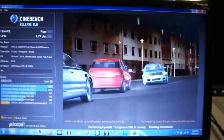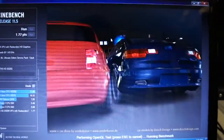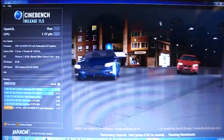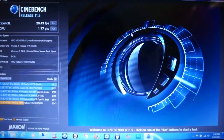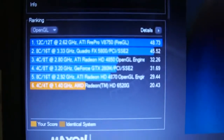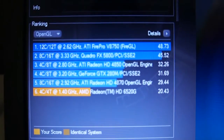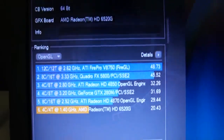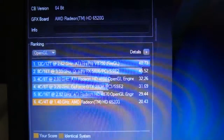The benchmark is running without any problem — that's the video. And the score, as you guys can see, is not bad for a built-in chip. It's a discrete graphic, but it's a GPU on the CPU — just one chip.